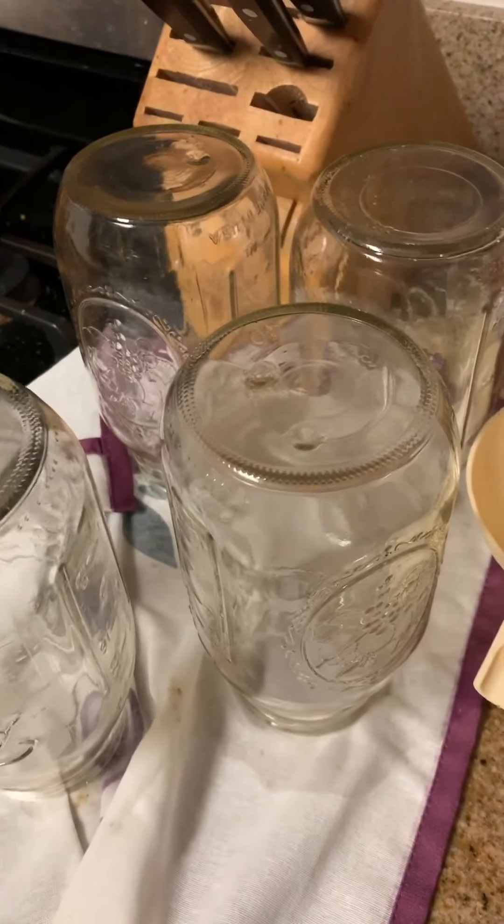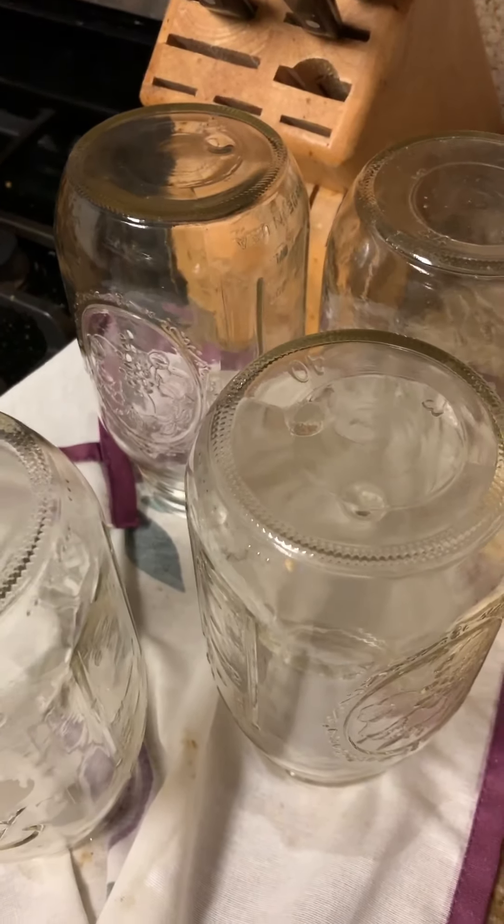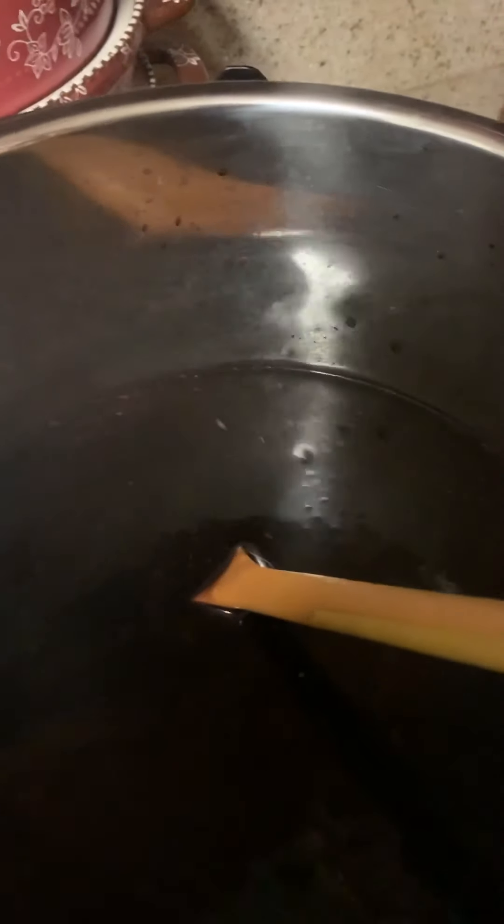At this point I recommend getting your jars out. Make sure they are clean and sterile — you don't want to put this goodness into dirty jars because you'll contaminate it and won't be able to use it.